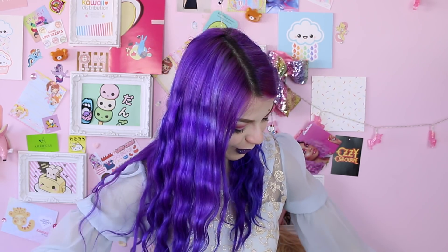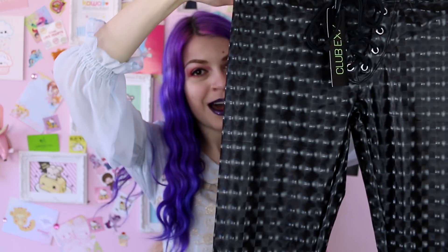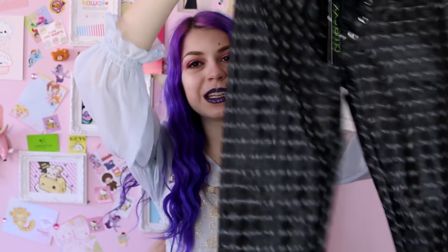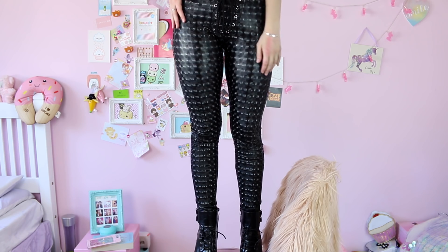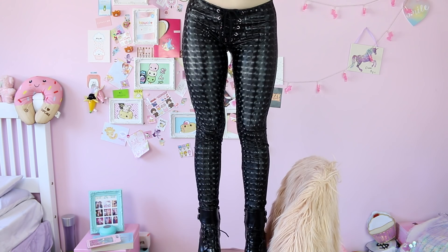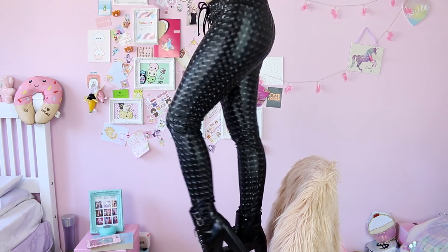I've also got these other leggings — I don't know if you can tell, but it looks like they're 3D and you can almost see yourself in them. Let me show you a bit closer. It's really trippy! I'm literally gonna wear these all the time because they're gonna be so comfortable as well. I feel like a proper YouTuber now receiving all this cute stuff — my life is complete.